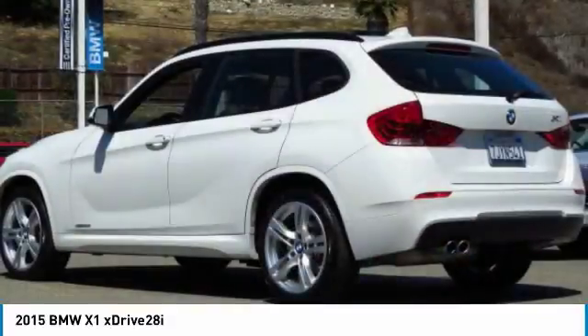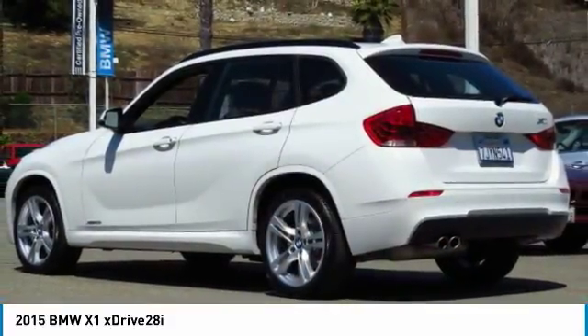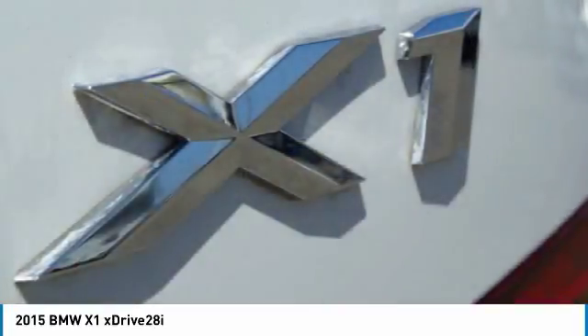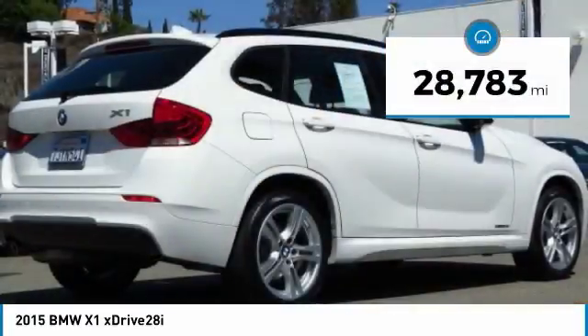The X1 gives you all the refinements, power, and style of other BMWs in a slightly smaller, sporty, and easy-to-navigate option. This vehicle has less than 30,000 miles.